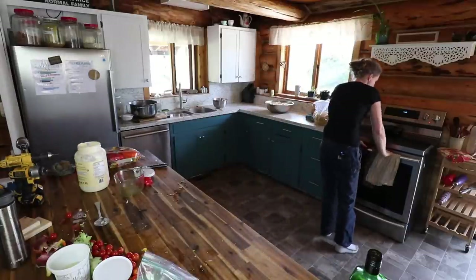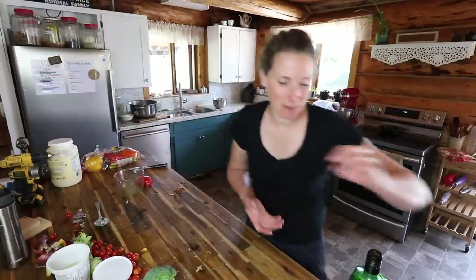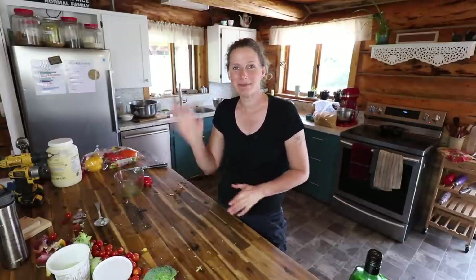I'll put that into the fridge until lunchtime — that's going to be enough for a couple of meals, which is fabulous especially during the summer when it's really busy. It is time for me to tidy up this mess and then head outside with Dan to get the irrigation system all set up for the high tunnel. I'll make sure to show that to you in the next video. I hope you enjoyed this one and I look forward to seeing you next time — bye!